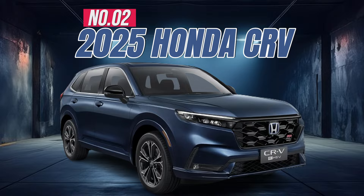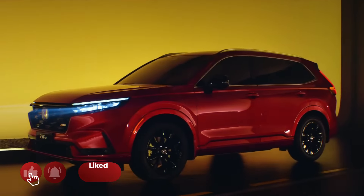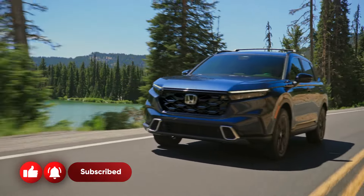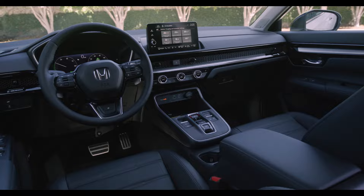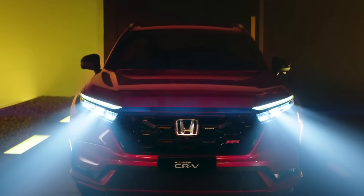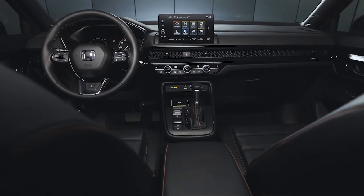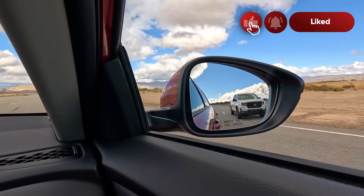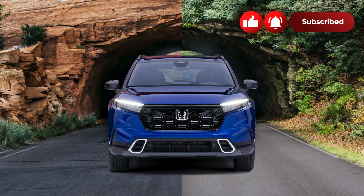Number 2: 2025 Honda CR-V. The CR-V is one of America's most popular SUVs because it excels in all the important areas — a spacious interior, generous cargo room, a smooth comfortable ride, and excellent fuel efficiency. Notable features on the 2025 CR-V include a 9-inch touchscreen, adaptive cruise control, blind spot information system, 18-inch alloy wheels, and a 190-horsepower engine.